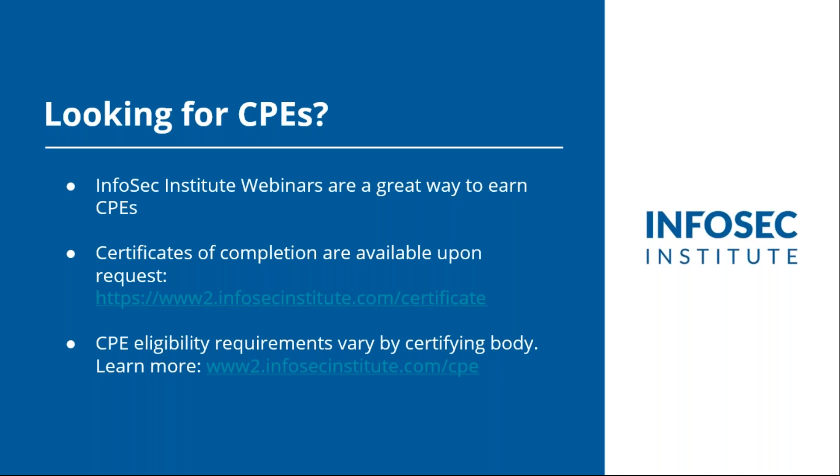If you're looking to earn CPEs, you'll want to check with your certifying body. All of those requirements are a little bit different, but sometimes webinars can count to help you earn some continuing professional education credits. At the end of the webinar you'll receive an email that will give you a link to request a certification of completion if you'd like to submit for CPEs. You can also read one of our articles on our website for more information about CPEs.